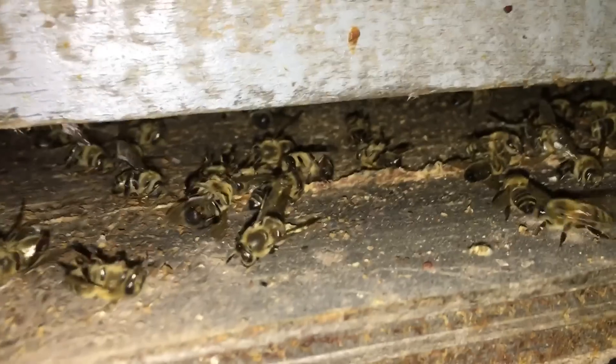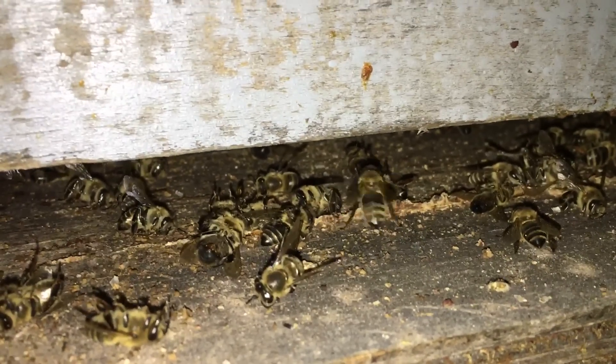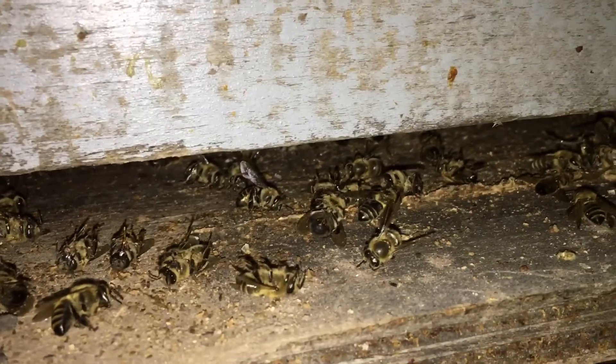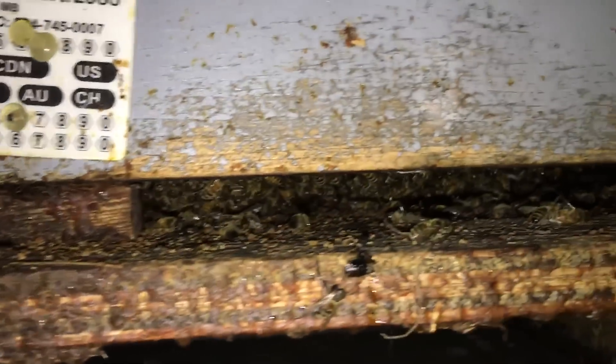There's some housekeeping going on there — they're dragging out dead bees, so eventually they'll clean up all these bottom boards. They just haven't had the opportunity before now because everything was wet and they were stuck outside in the cold.